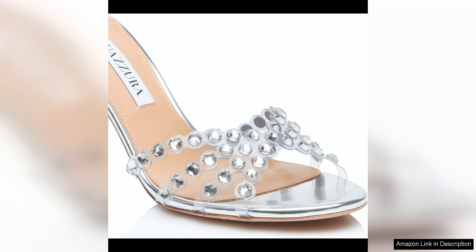These mules are a versatile and timeless addition to any wardrobe, and their high-quality construction ensures that they will be a staple in your shoe collection for years to come. Whether you're dressing up for a special occasion or simply want to add a touch of luxury to your everyday look, these mules are sure to make a statement wherever you go.